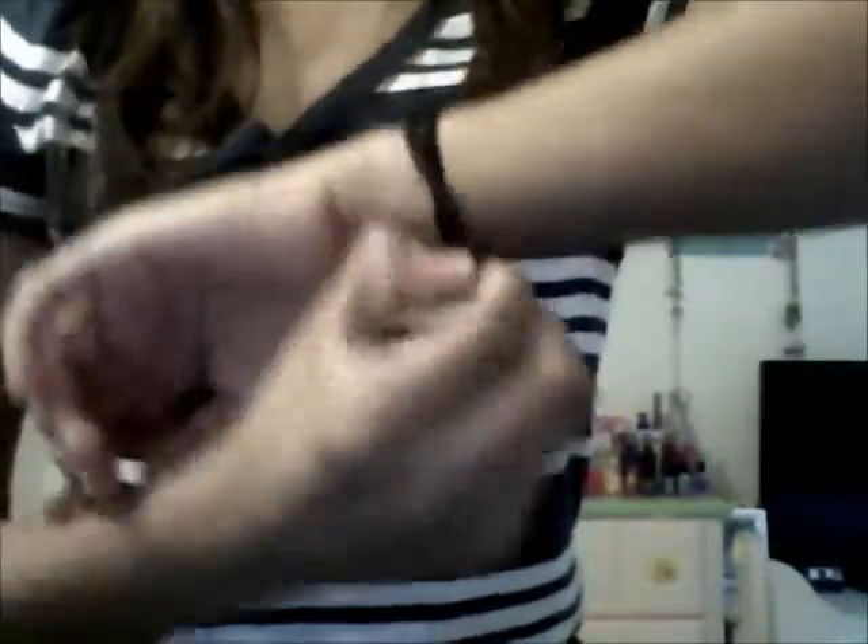For accessories, I didn't do much since I'm not going to a party, but I do have some elastics on my hand just because you never know when you're going to need them for a ride. At Boomers, for the go-karts, you have to have your hair tied if it's past your shoulders, and sometimes you need them for roller coasters too. So I'm just bringing two elastics.